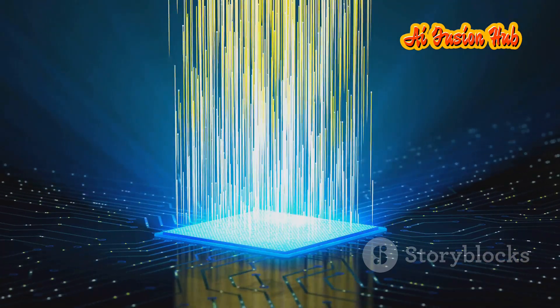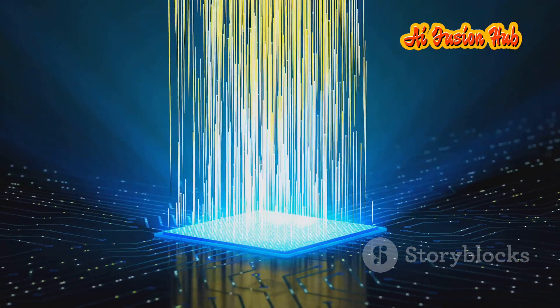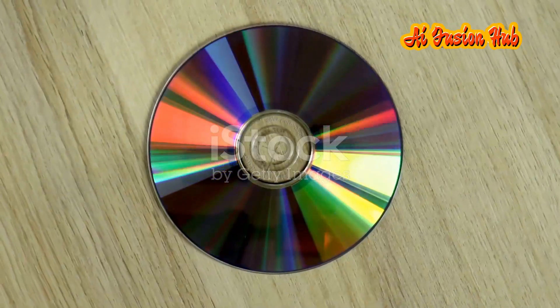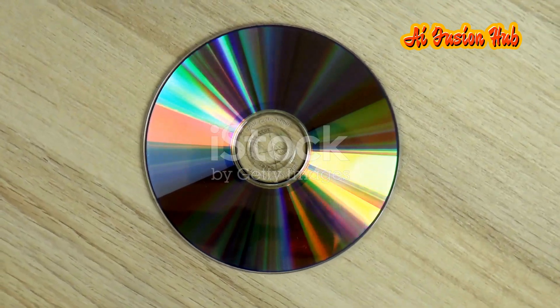We are on the cusp of a data revolution, a period of unprecedented growth in the amount of information we create and consume. From high-resolution photos and videos to complex scientific data and artificial intelligence algorithms, the demand for storage capacity is exploding. This new CD technology arrives just in time, offering a solution that is both elegant and practical.